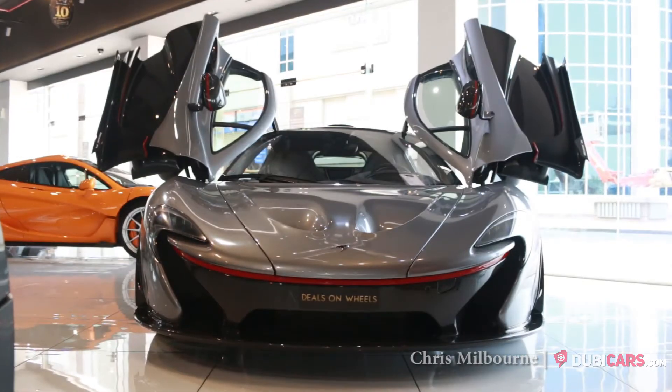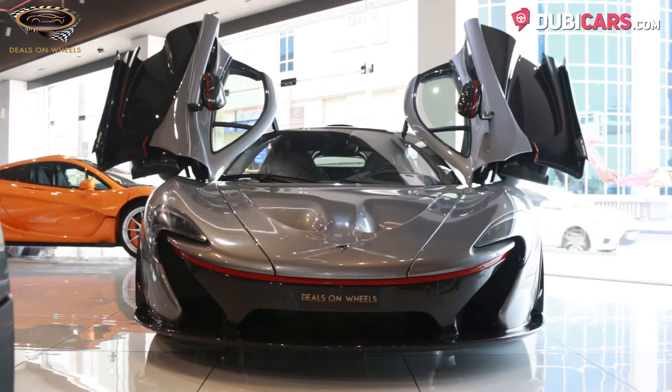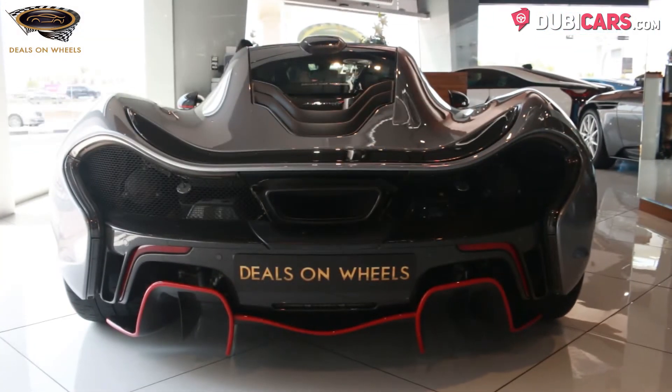Hello, this is Chris at DoobieCars.com, and this is a 2014 McLaren P1 for sale at Deals on Wheels.